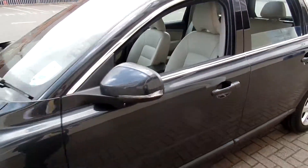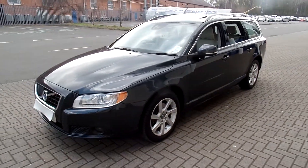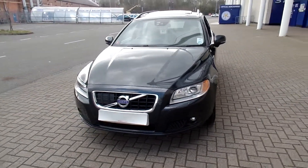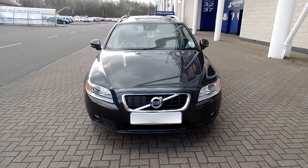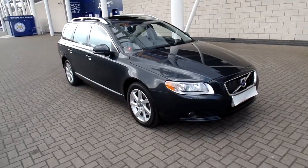The car is in fabulous condition throughout. Don't forget that for complete peace of mind, every used car at Sturgis will have a thorough inspection. The car will be supplied with 12 months' Volvo warranty, which will also include 12 months' European roadside assistance.